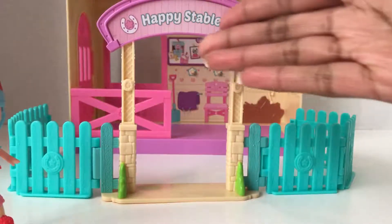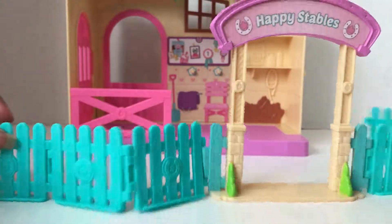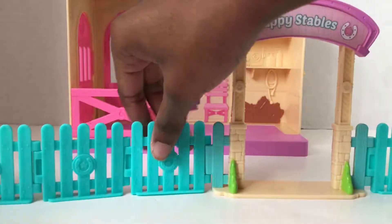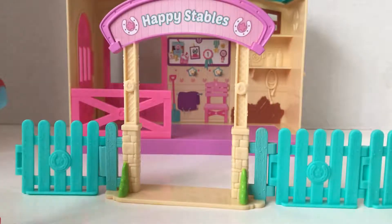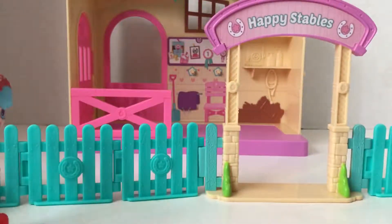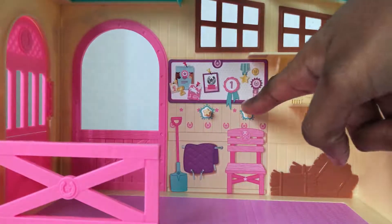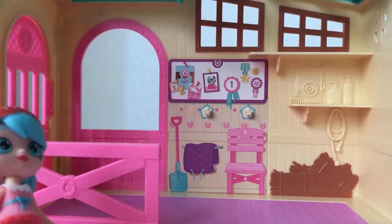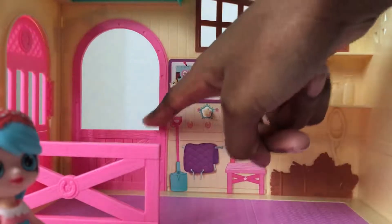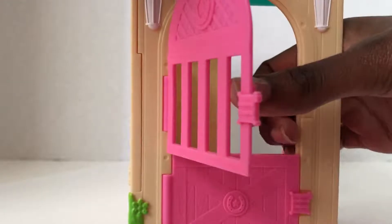This stable has an entrance sign saying Happy Stables with horseshoes. It also has this blue movable fence that you can rearrange any way you want to give unique areas for your ponies to play in. Make sure you hear the snap when you connect these pieces. Here is the inside, complete with places to put your horse materials like the reins — I think that's what it's called — and shelf space and some hay in the back.